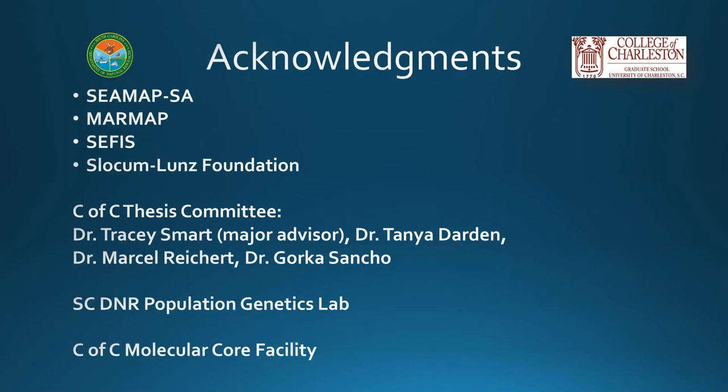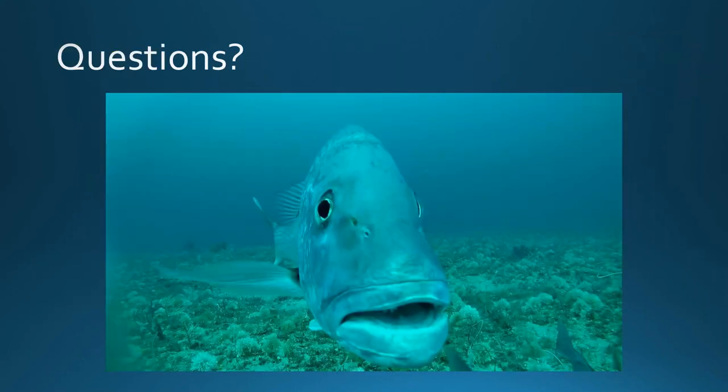Thanks to CMAP, MARMAP, and CFIS staff for all assistance collecting and for funding. The Slocum Lunds Foundation was essential for funding and helped with DNA barcoding costs. Thanks also to the College of Charleston thesis committee — Dr. Tracy Smart, Dr. Tanya Darden, Dr. Marcel Reichert, and Dr. Gorka Sancho — the SCDNR population genetics lab, and the College of Charleston's molecular core facility.